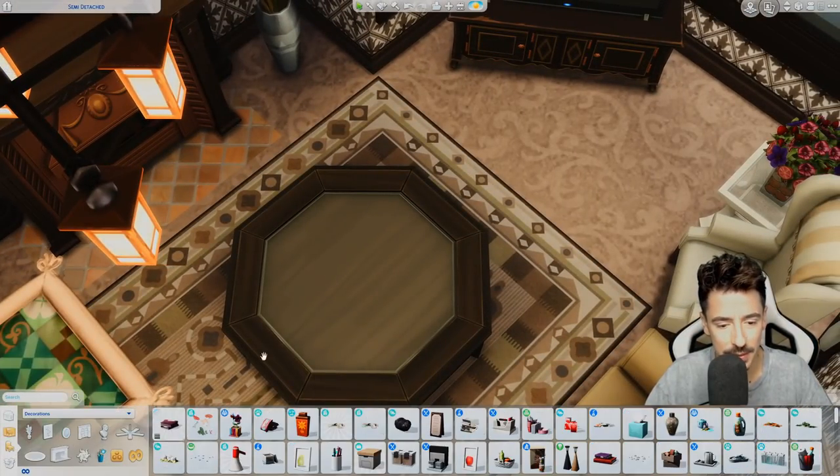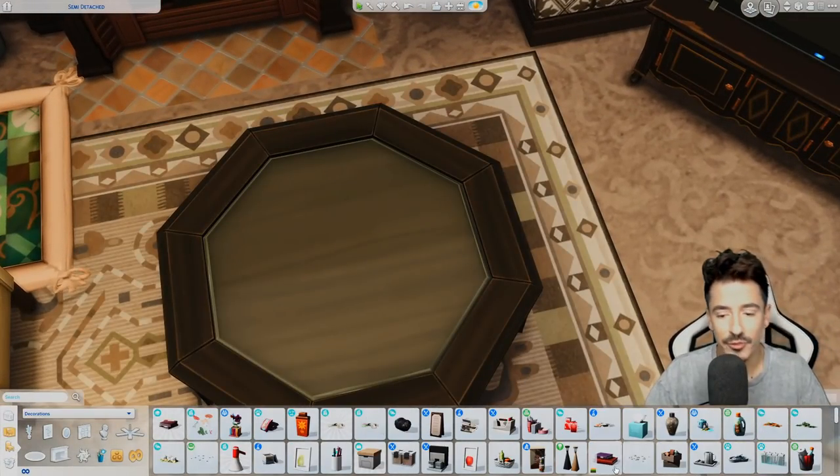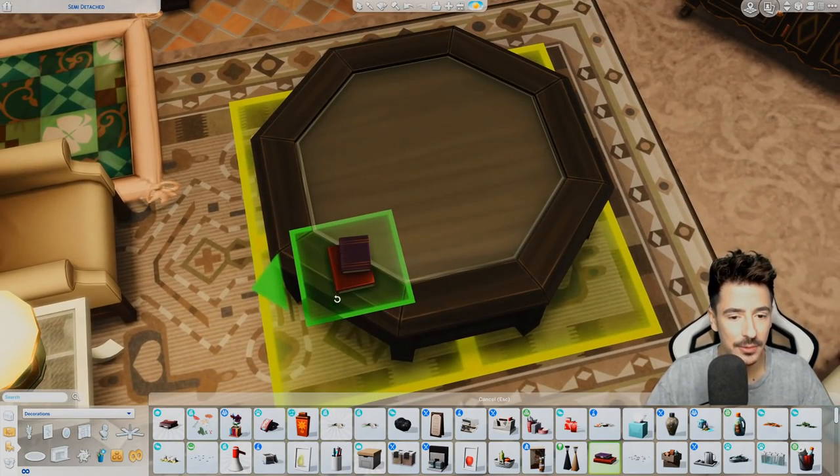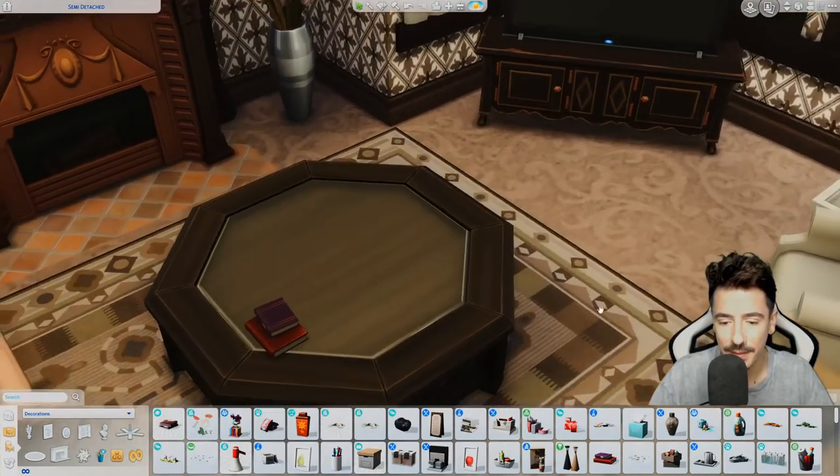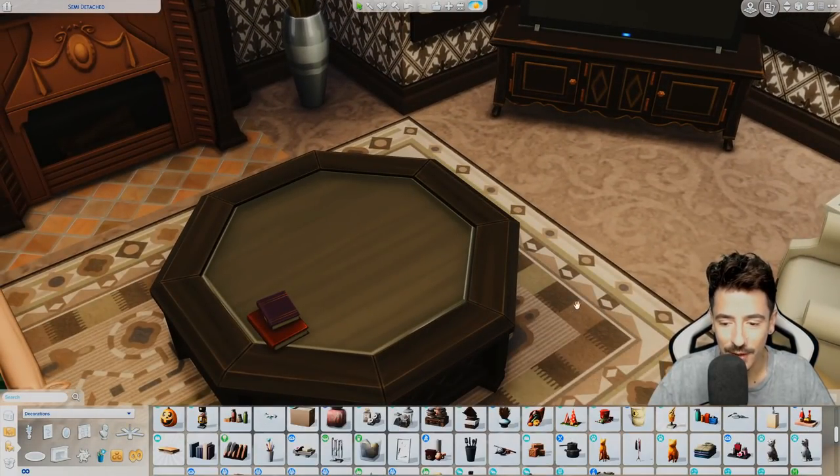Maybe just a few clutter objects on the top here. What are they reading? A couple of books out on the side.